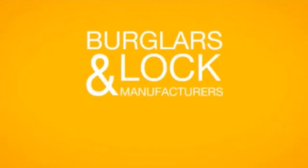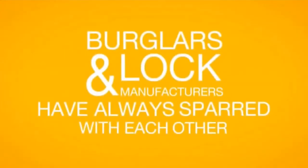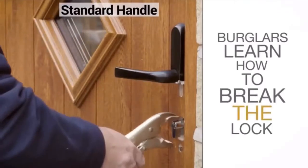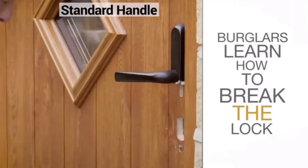Burglars and lock manufacturers have always sparred with each other. Burglars learn how to break a lock, lock design gets cleverer, burglars learn how to break the lock, lock design gets cleverer — and so it goes on.